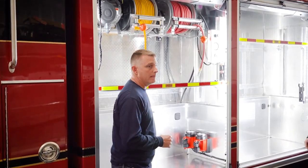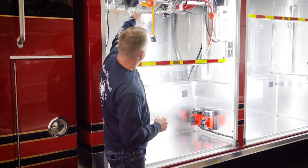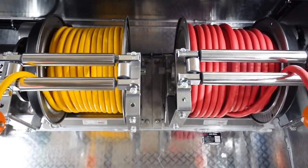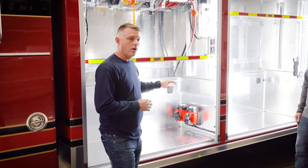We talked about that onboard PTO-driven air compressor — that's on the other side of this wall. This is our inlet for that. We also have some reels, a power reel and a pneumatic reel. The rest of this compartment is going to house our confined space airline equipment, our air reels, our air carts, and things of that nature.